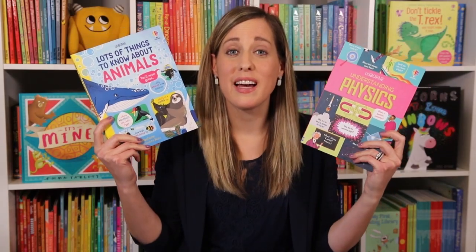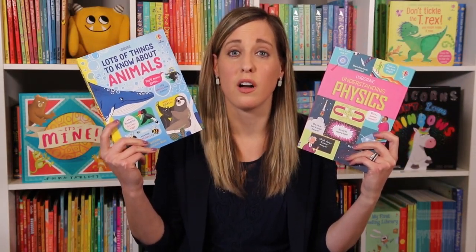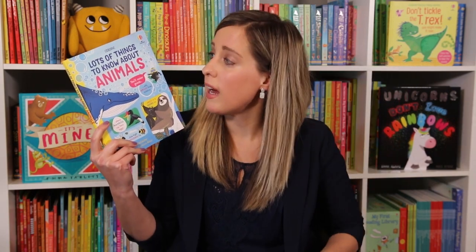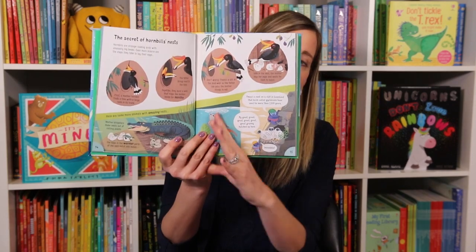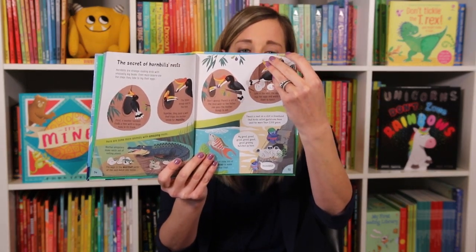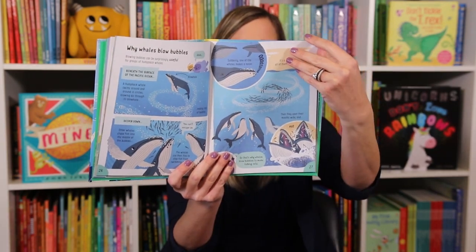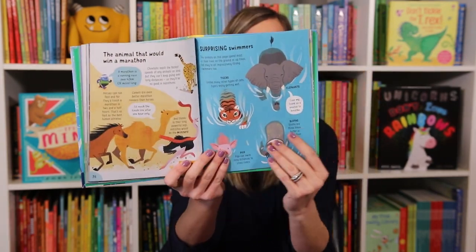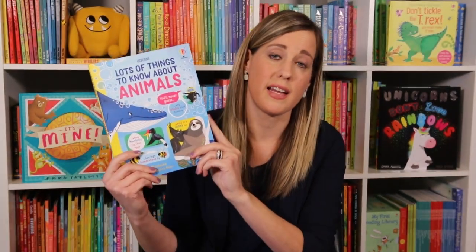Usborne has two new titles in their magazine style, which is so engaging for older readers. We now have Lots of Things to Know About Animals — so if you have an animal lover, this one is great. It has fun things like why do pandas do handstands, why horses sometimes dress like zebras, and how to spot a leopard from a jaguar. This is great for ages six and up.